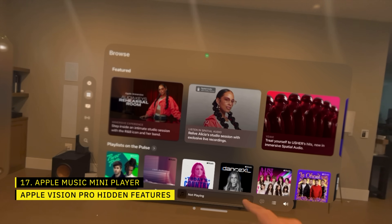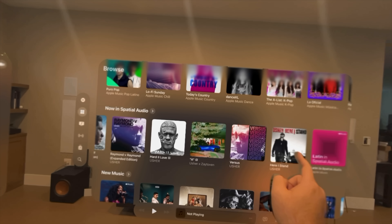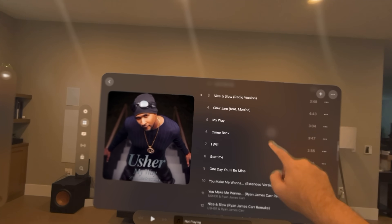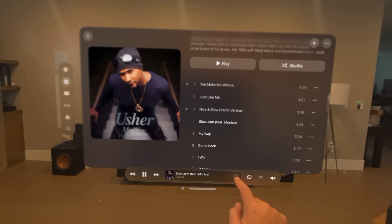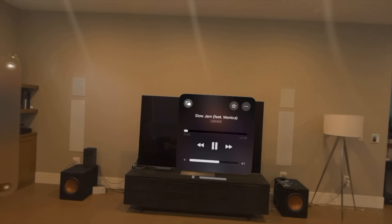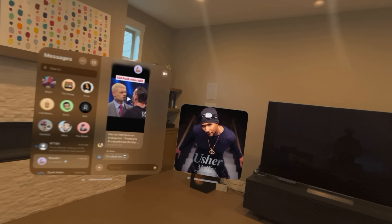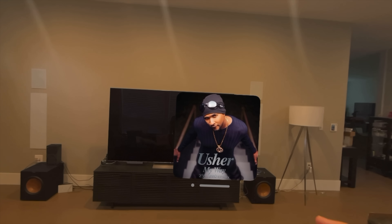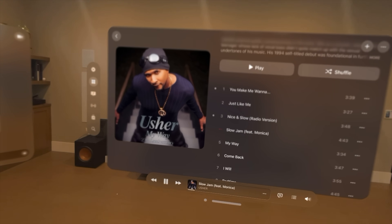When you have a bunch of VisionOS windows around you, space can start feeling like a premium resource. Apple Music with spatial audio on the Vision Pro offers an awesome experience, but once you have music playing, there's really no reason to keep the bigger full Apple Music app window running. Instead, select the three dots at the right of the playback bar and choose the mini player. Apple Music then transforms into just the album art of the song that's playing, and you can tap on it to bring up additional options or go back to the full player.